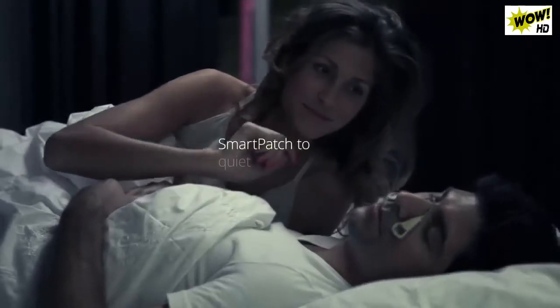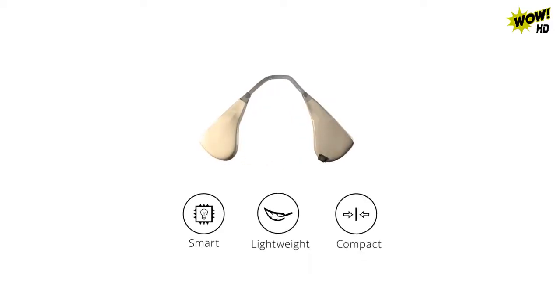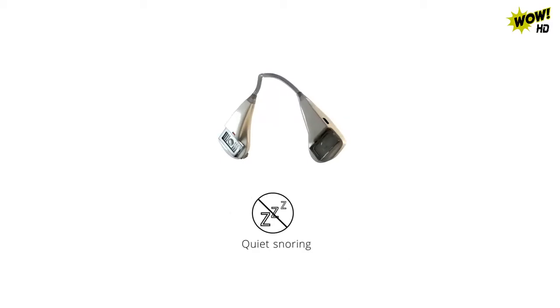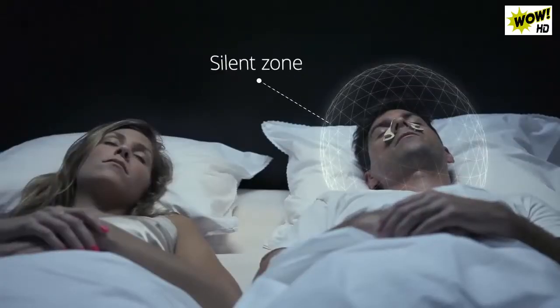The world's first smart patch to quiet snoring noise. Silent Partner is a smart, lightweight and compact device that elegantly tackles what other products don't — the snoring noise. The Silent Partner creates a silent zone around the person wearing it, giving you and those around a better night's sleep.